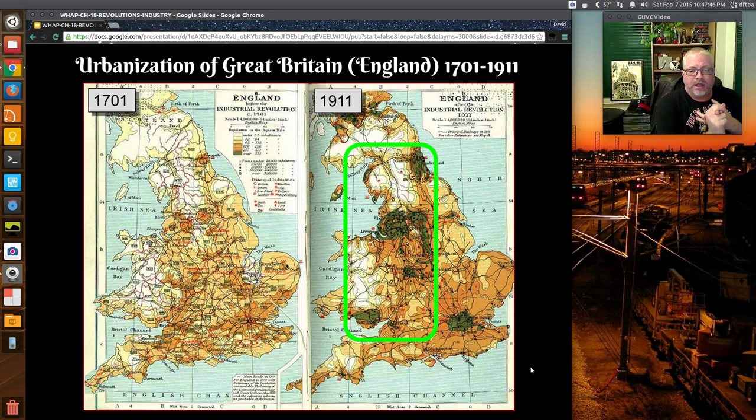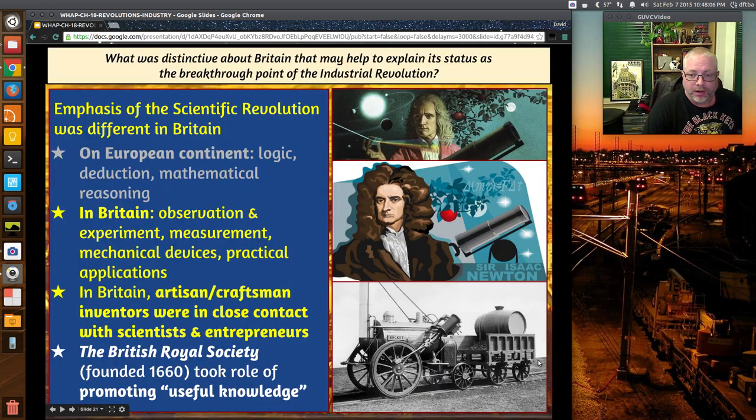This population increase comes from two things: number one, they're able to live longer; number two, there are healthier conditions when having children, with better healthcare options than on the farm. There's more wealth to take care of people. It's nowhere near as good as our healthcare system today, but relative to where things were, it's a pretty good improvement. We're still looking at why Great Britain was able to break through as the place where the Industrial Revolution began.